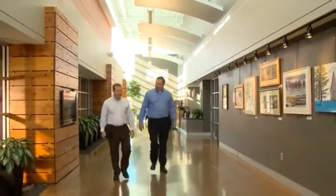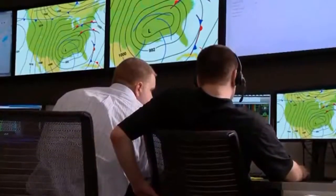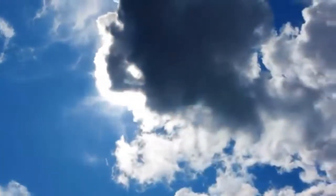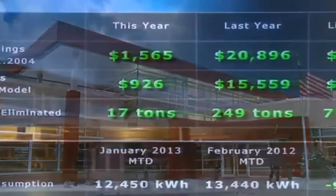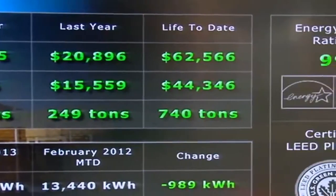Behind the scenes, building owners and operators rely on sophisticated systems all programmed to work together to create intelligent building capabilities that were inconceivable just a few years ago. For instance, smart building systems can automatically access weather forecasts and plan for the next day by preheating or pre-cooling the building during off-peak hours to save money. The system automatically manages energy use throughout the day to shift demand and take advantage of the best utility rates.